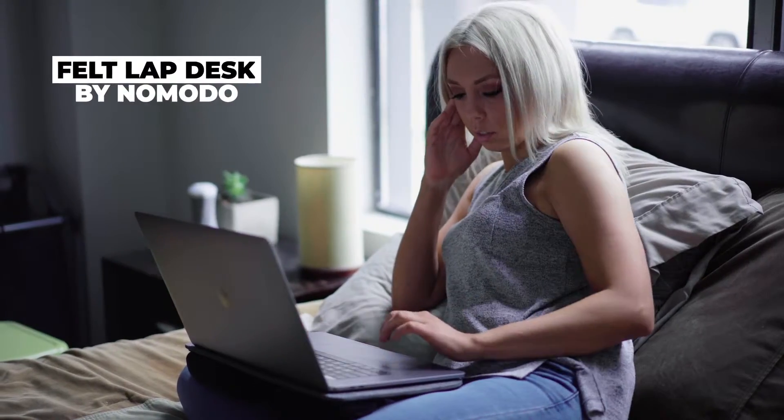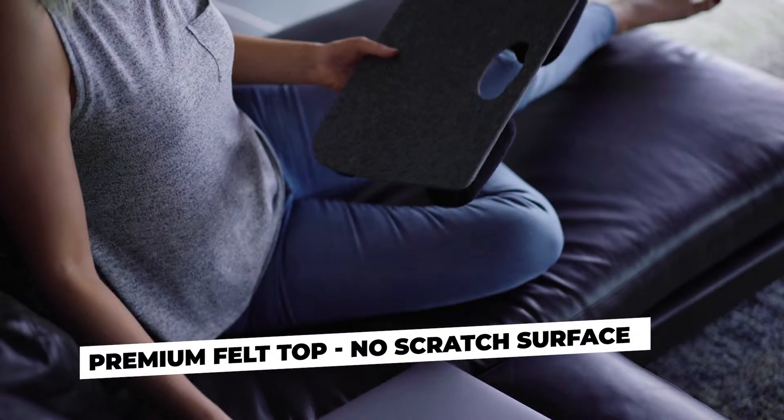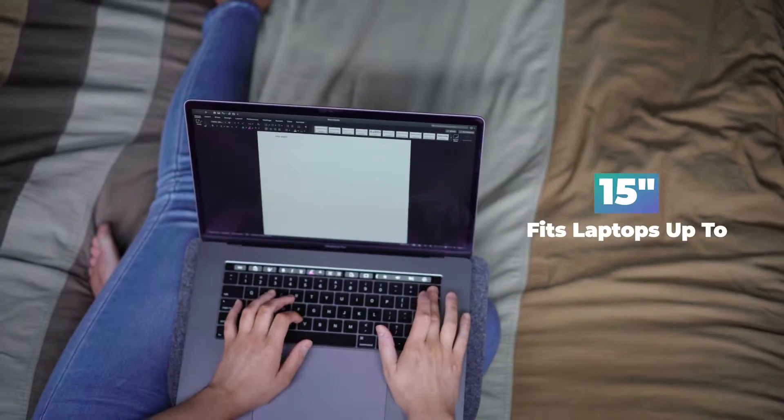The NoMoto lap desk features a scratch-resistant felt surface that prevents device damage and overheating. Lightweight and compact in size, the lap desk comfortably accommodates up to 15-inch laptops.